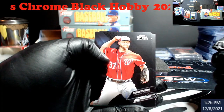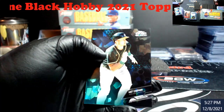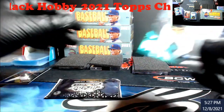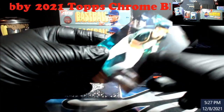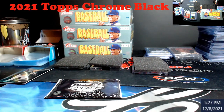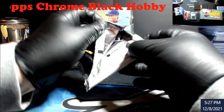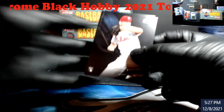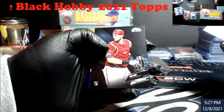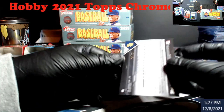Strasburg. Akuna. Matt Chapman Green. Correa's just gonna stay out — 99 at least. Now we got a rookie — Spencer Howard rookie. Sam Huff rookie. Wow, whole rookie pack! Kim rookie purple, out of 150.